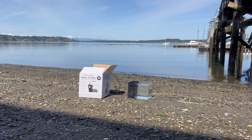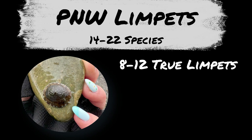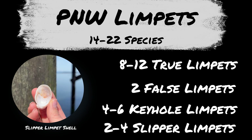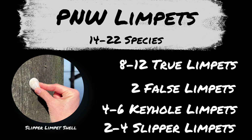Let's talk a little bit about the different number of limpets that exist. On average, there are between 14 and 22 species of limpet found in the Pacific Northwest. There's what you would call true limpets, and there's another group considered false limpets, but there are even more categories still. Limpets like the keyhole limpet and the slipper limpet aren't technically part of either group, but a lot of times they're commonly referred to as limpets.